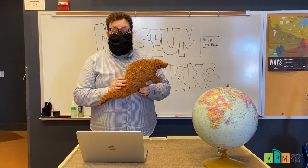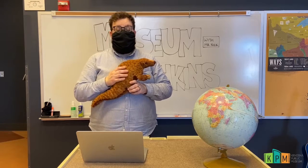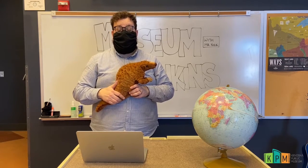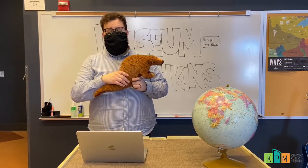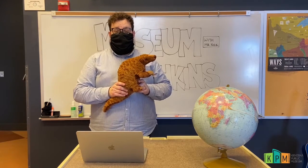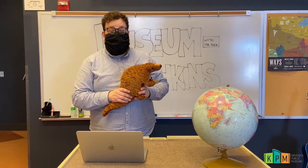We can actually do a lot to help protect pangolins. One of the best things you can do at home is to share your knowledge about pangolins with other people. Everything that you learned today about pangolins you can go and share with a friend. Right now is actually a great time to share information about pangolins, because this coming Saturday, February 20th, is World Pangolin Day.